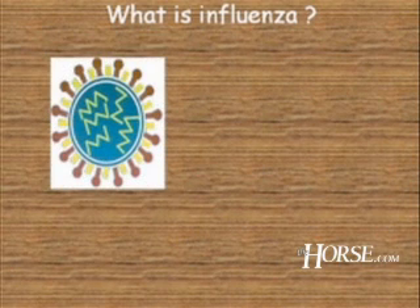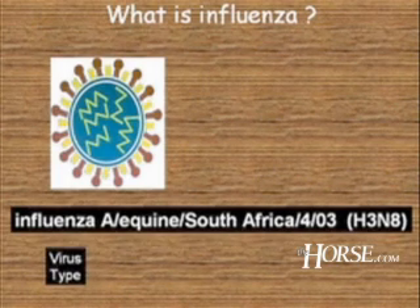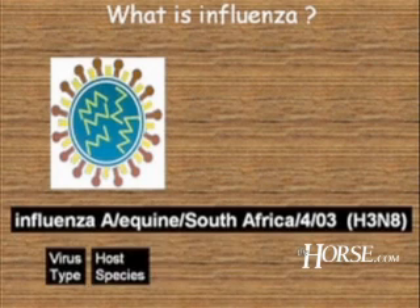Influenza viruses have a standard naming convention. A name like 'Influenza A/Equine/South Africa/4/03' looks complicated but it is not. It is a Type A influenza virus — there are three types, and horses only get Type A. The word 'equine' identifies the host species; if no host species is listed, it is presumed to be human, otherwise it will say equine influenza, avian influenza, or swine influenza.